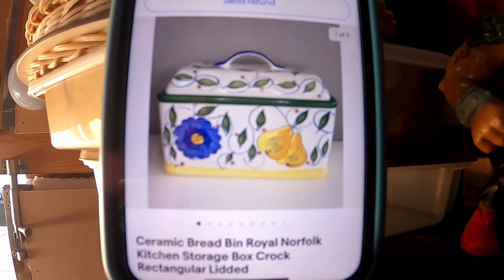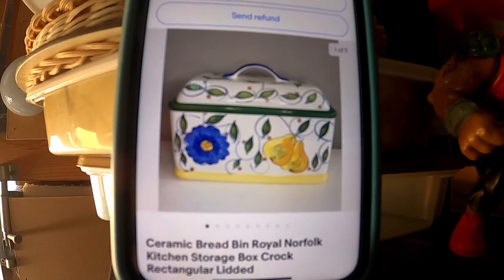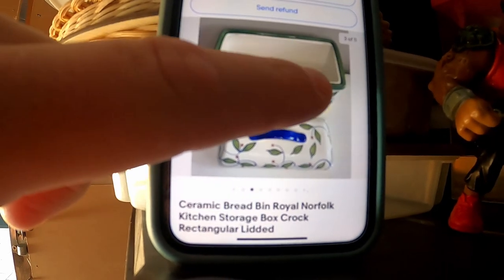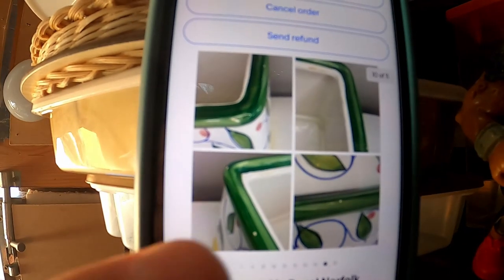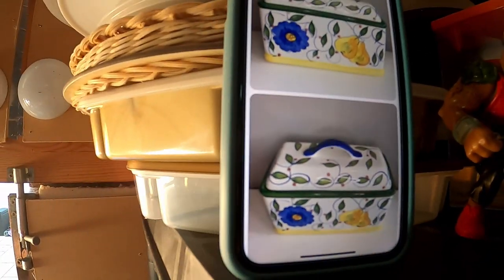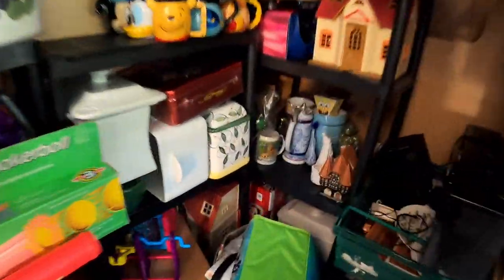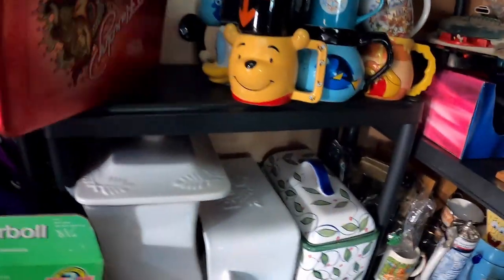First item in the big shed is this bread bin — £33.99 plus postage. It's a bit rough around the edges; there are a few little marks and a chip or two shown in the photographs, but nothing major. I'm glad to get rid of this one as it takes up a lot of room — I'd rather have stuff off the floor and on the shelves whenever I can.